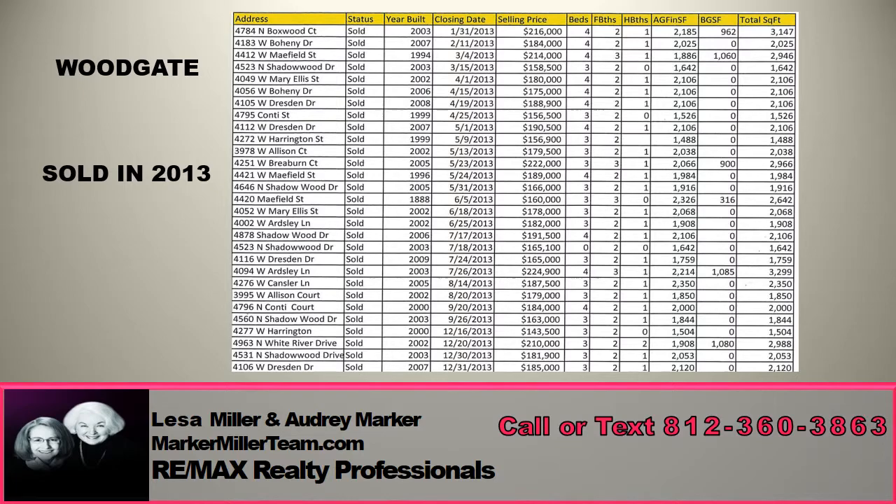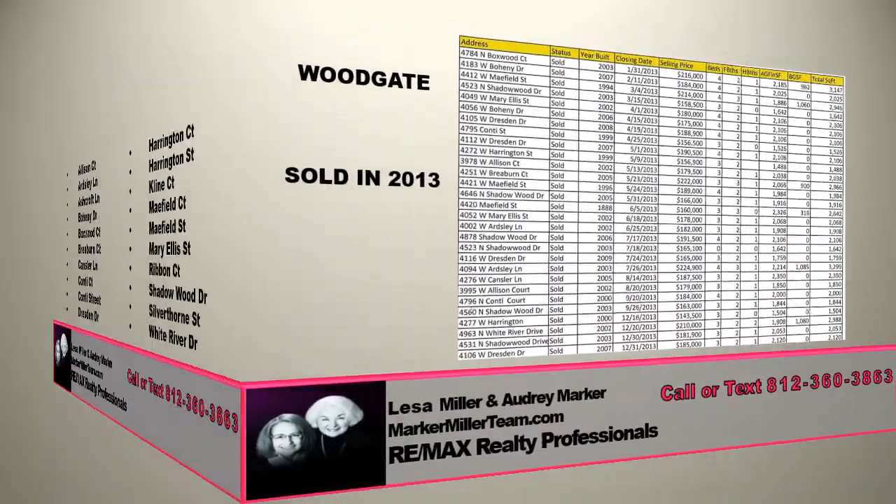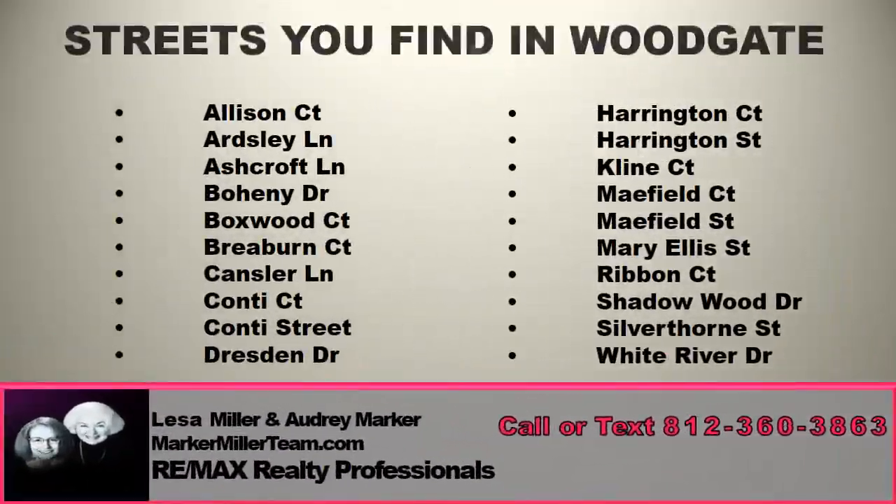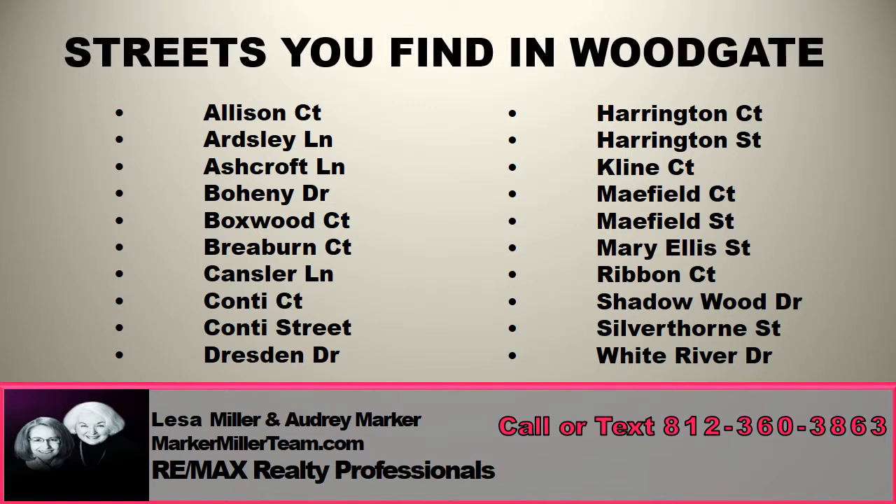With some exceptions, most of the homes were originally built by Mayfield Development in the second half of the 1990s through 2009. There are still a few vacant lots remaining.